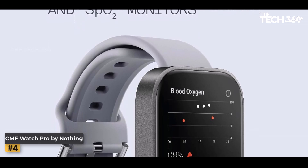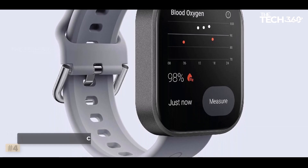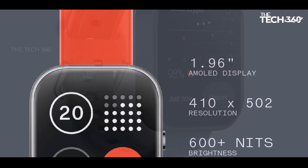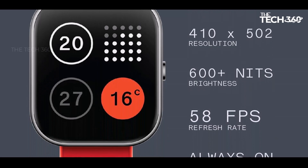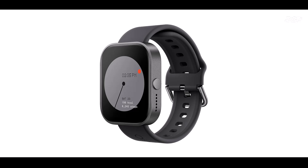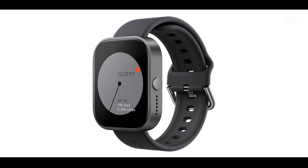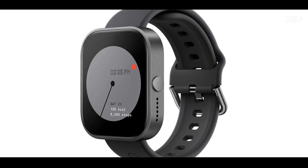Thanks to a new heart rate sensor and Google AI, Fitbit's heart rate tracking is more accurate than ever, offering detailed fitness and health metrics. With an enhanced 24-hour battery and an always-on display, the Pixel Watch 2 is designed for all-day wear, with a quick 75-minute charge delivering a full day's worth of power. Comprehensive stress management lets you track skin temperature, blood oxygen levels, and sleep patterns for a complete health overview.